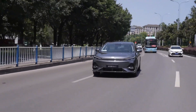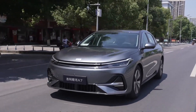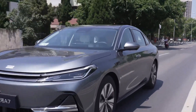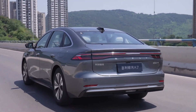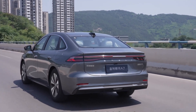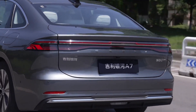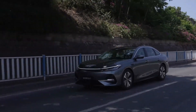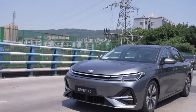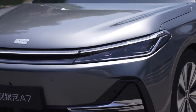Thunderbolt AI 2.0 isn't just about numbers. It enhances real-time performance, adjusts power delivery using smart algorithms, and ensures optimal energy usage, even adjusting behavior to suit road conditions and driving style. It's also packed with smart safety features and drive assist technologies you'd expect from a next-gen Geely.